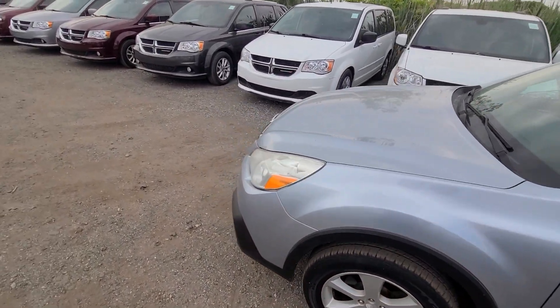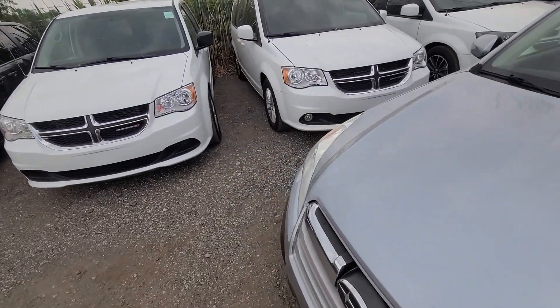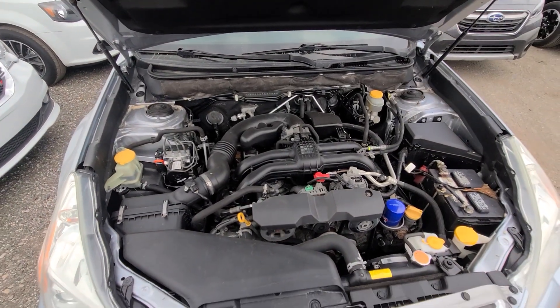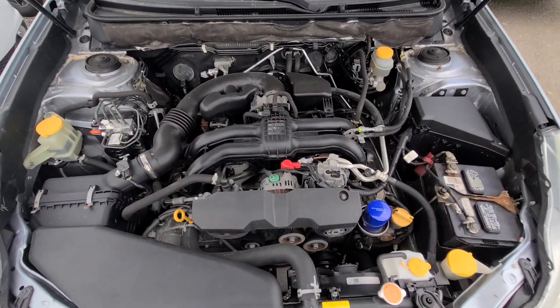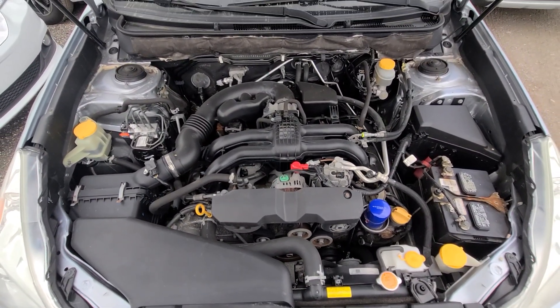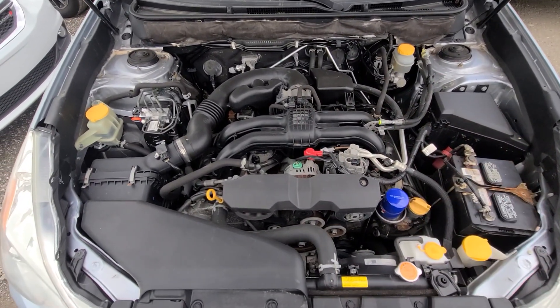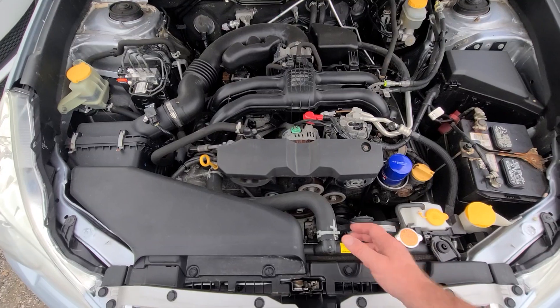Warranty is one year, 18,000 miles — engine, transmission, and four-wheel drive — so the two or three most expensive parts in the car. Serviceable anywhere in the U.S. at any licensed repair facility.